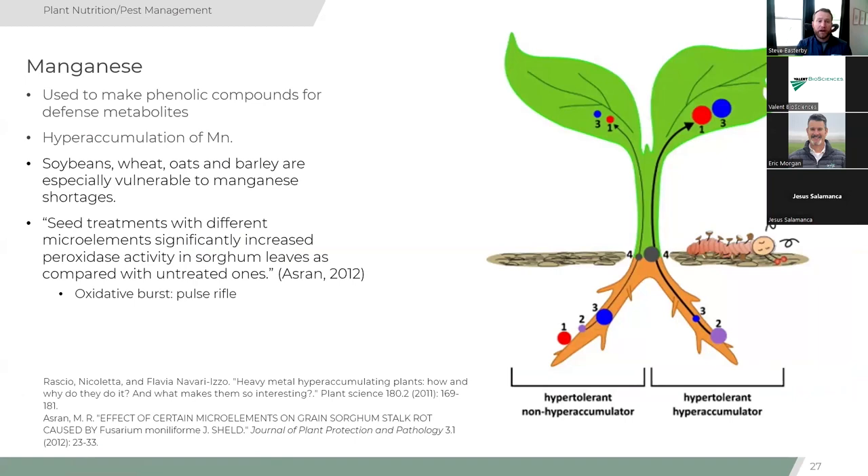Manganese is used to make phenolic compounds for defense metabolites — the sheepdogs. Plants need sufficient manganese to create those compounds. Some plants can hyperaccumulate manganese as a heavy metal defense strategy, creating toxic conditions for insects that feed on them. Soybeans, wheat, oats, and barley are especially vulnerable to manganese shortages. A study found that seed treatments with micronutrients significantly increased peroxidase activity in sorghum leaves compared to untreated ones — just adding a small seed treatment with micronutrients helped increase that reactive oxygen species defense response.